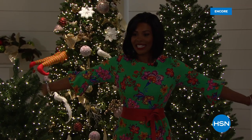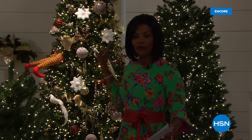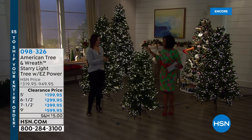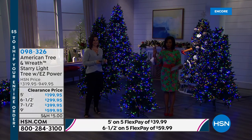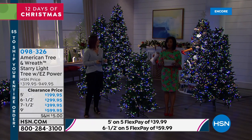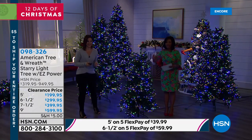Doesn't it look like I am in a winter forest? Oh it's so beautiful surrounded by these beautiful Christmas trees. You see one behind me that's decorated but if you look at all the others, you'll notice they're just lights — just lit and stunning without anything on them. These are from American Tree and Wreath, the Starry Light Tree with easy power. It really is as easy as you put them together and the lights pop on — we're talking a thousand lights, two thousand lights, three thousand lights and on and on.